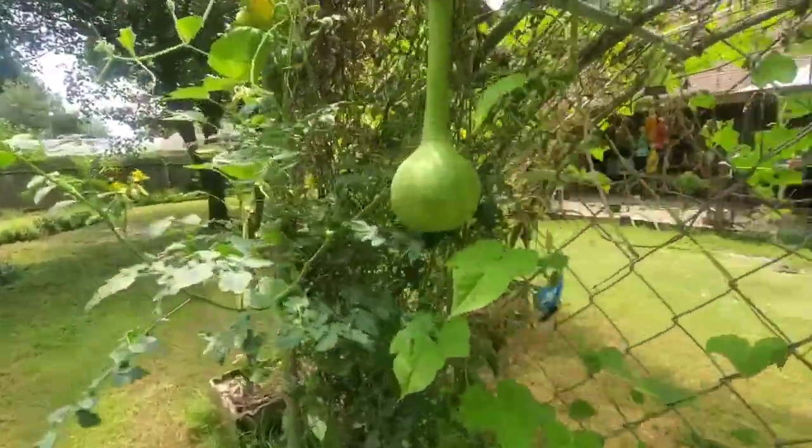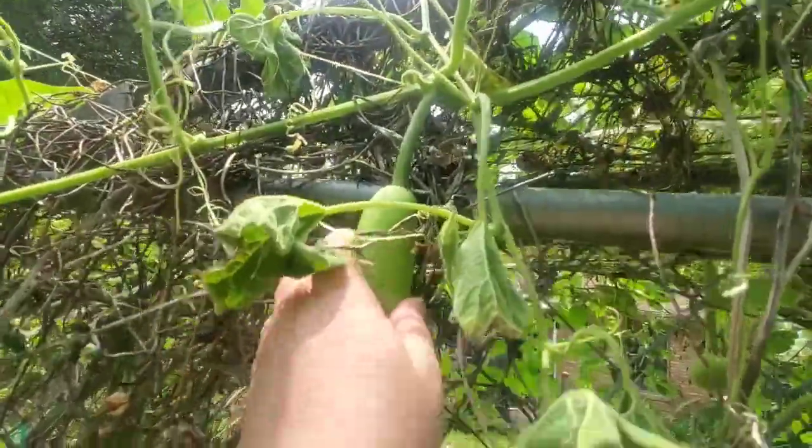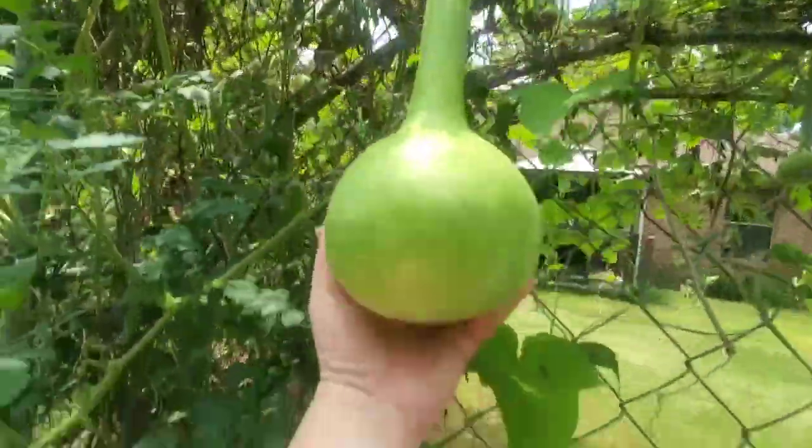Here's one of my first dippers — dipper gourds. Very cool.